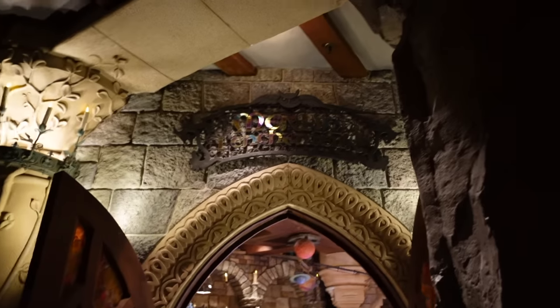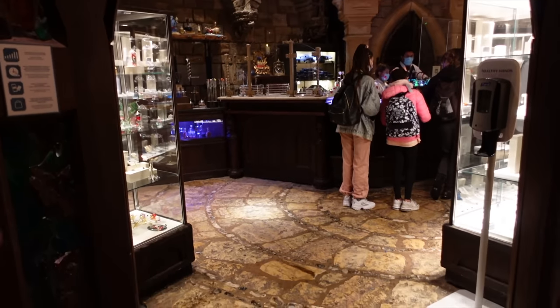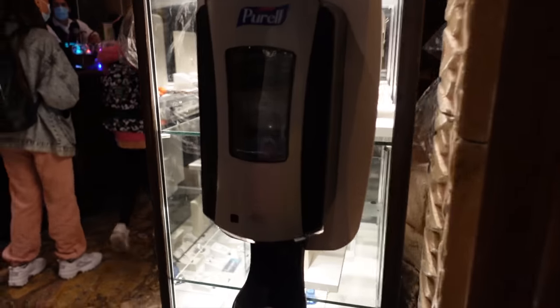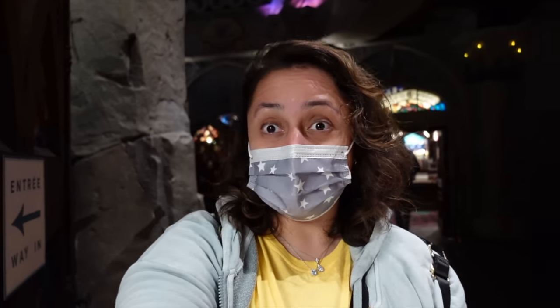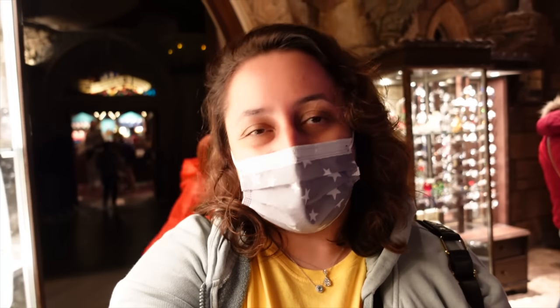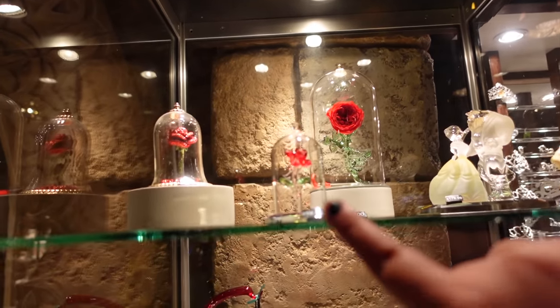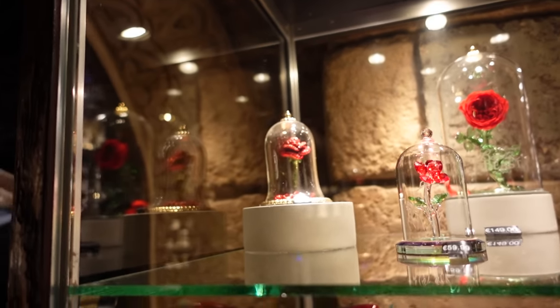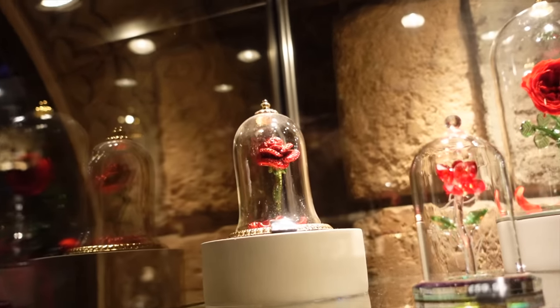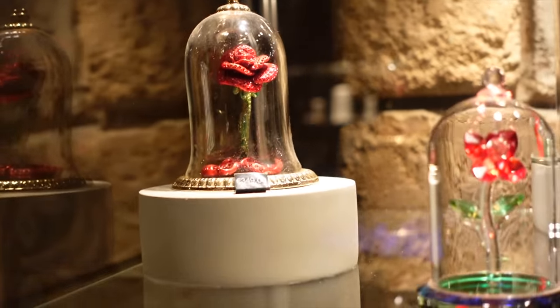This next shop, Merlin l'Enchanteur, is a bit more unique than the Christmas shop. It has definitely a lot more things that are only sold in this shop here. Things here are generally a lot more expensive — collectibles, which I like, I just can't afford most of them. Over here when you first come in you can see loads of beautiful Beauty and the Beast figurines — there's this little rose for 59.99 euros, and that more elaborate one over there is 349.99 euros.